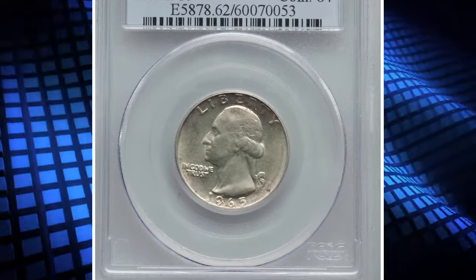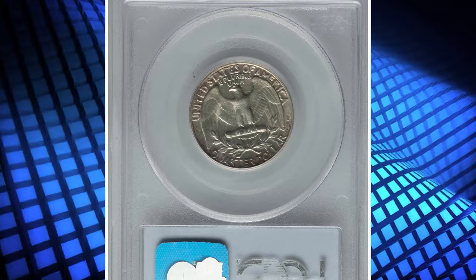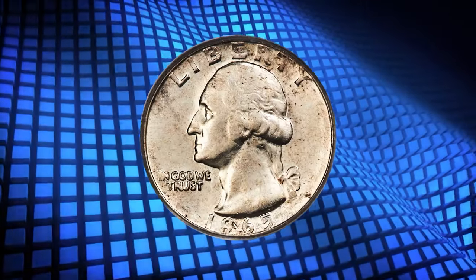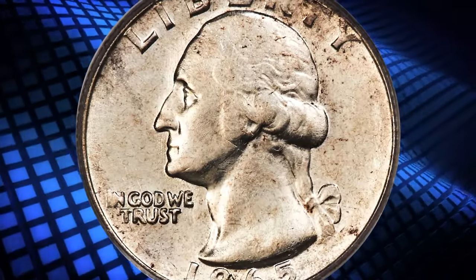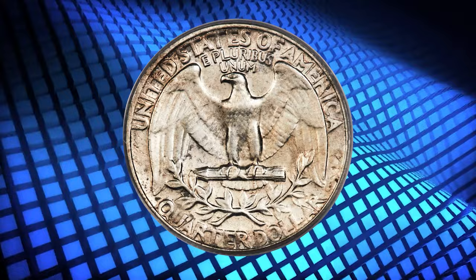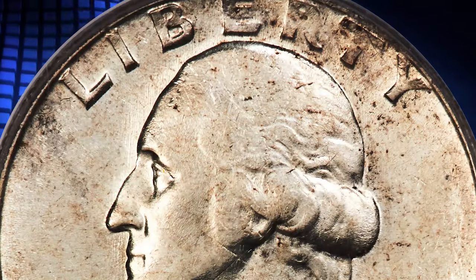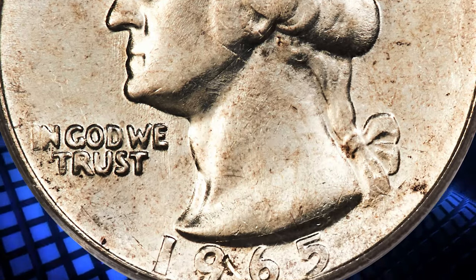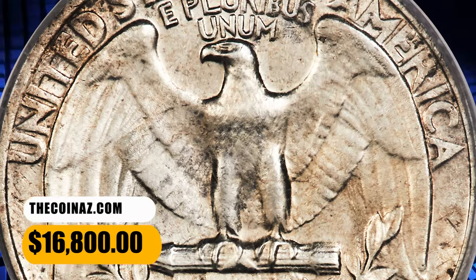Number 4: 1965 Washington Quarter struck on a silver planchet — another transitional error coin with the same date, graded in Mint State 62 by PCGS. A transitional error struck on a leftover silver planchet from 1964, errors of this type are rare. This piece is satiny with ivory white luster and minimal abrasions for the grade. Slight strike softness is seen on the finer details of Washington's portrait. It was bargained for $16,800.